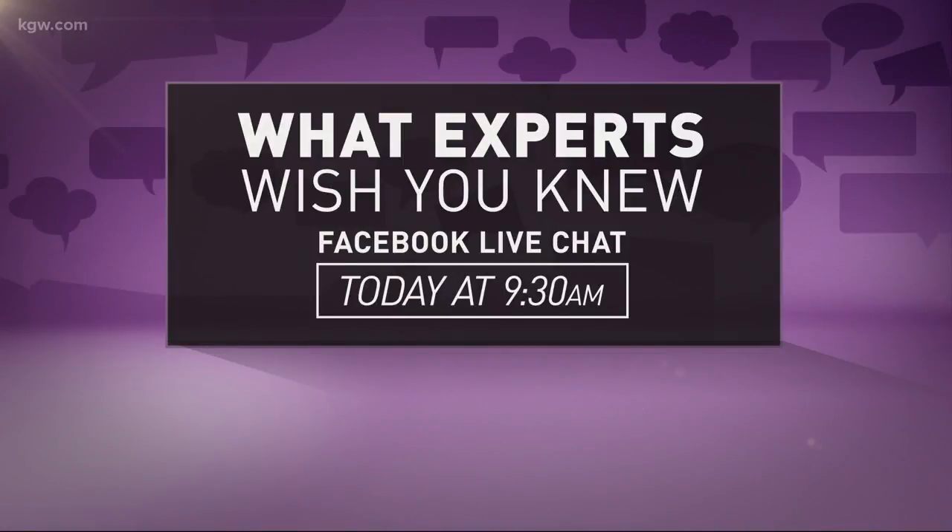We're going to do a Facebook Live at 9:30 today. So if you have any questions — anything you've ever wanted to ask your stylist or anything you want to know about your hair or hair products — tune into the KGW Facebook page at 9:30. Love it. That was fun. Thanks, Ashley.